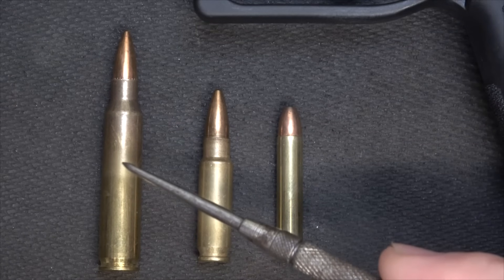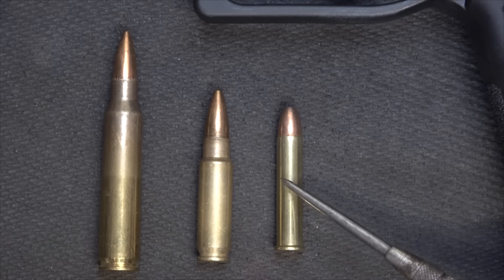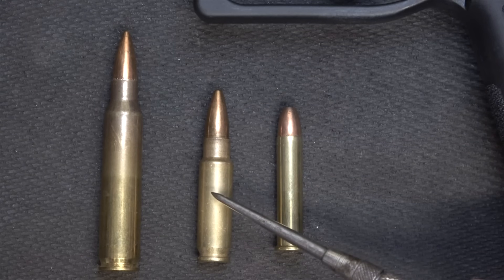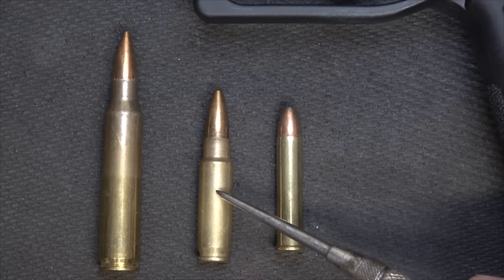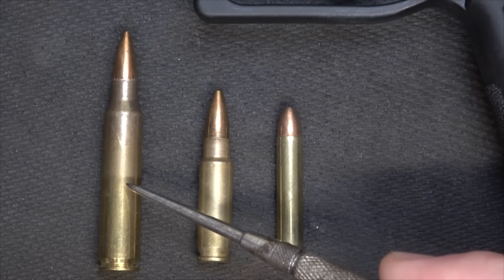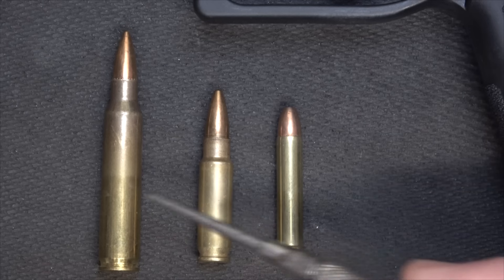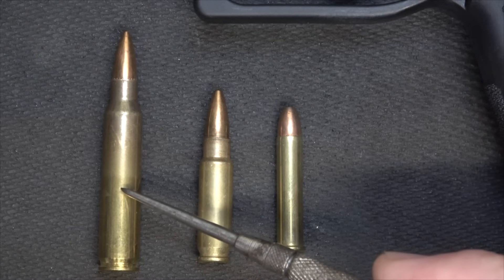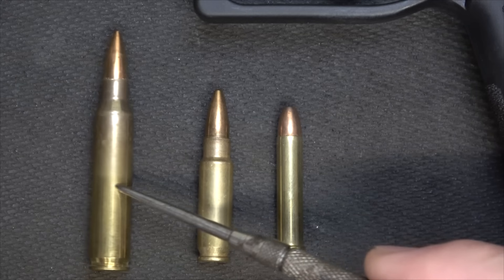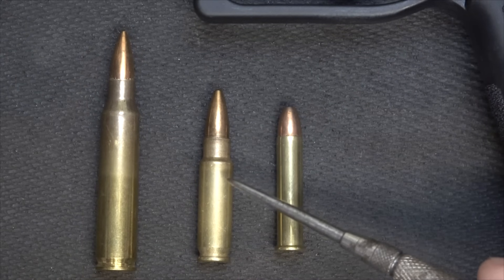Here we have the 5.7 by 28 compared to a .223 Remington and a .22 Magnum. There seems to be a lot of comparison between the 5.7 and the .22 Mag, but honestly there's not really any comparison. The .22 Magnum is rimfire — which can be a little finicky with ignition — and runs about 1,880 feet per second from the muzzle. The 5.7 gets up to more like 2,175 feet per second. Then the .223 gets up to about 3,240 feet per second. It's a pretty significant difference, and a lot of it has to do with just the case capacity.